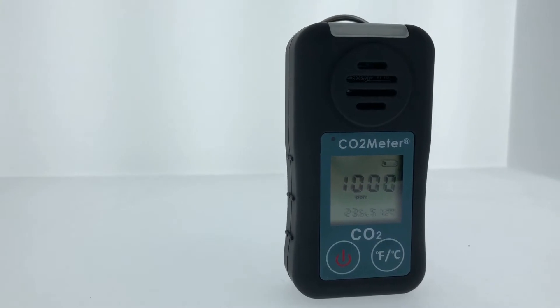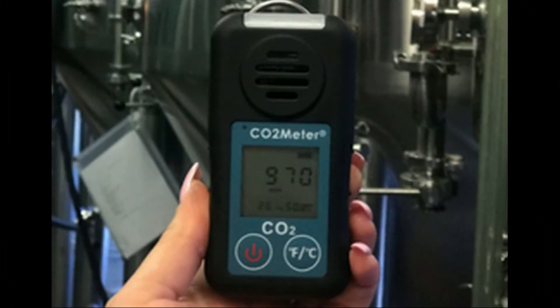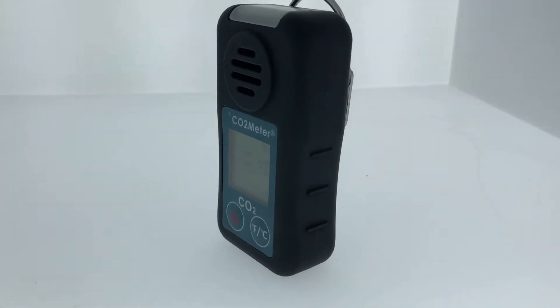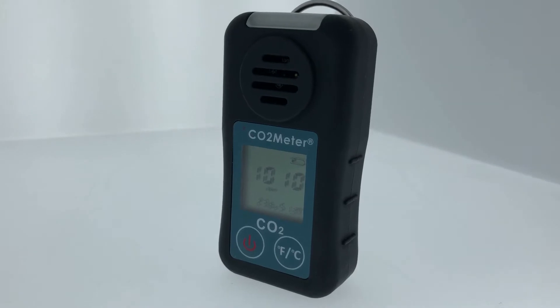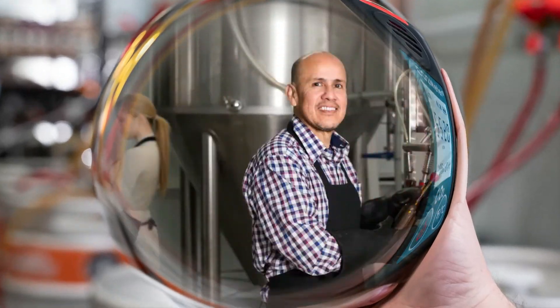Meet the SAN-11 Personal 5% CO2 Safety Monitor and Data Logger from CO2meter.com, designed for employees who work in enclosed areas where carbon dioxide buildup may cause personal harm. The SAN-11 is extremely valuable for those in the brewing, restaurant, and beverage industries, and provides a true on-the-go solution with its large LCD display, audible, visual, and vibrating alarms, durable enclosure, and enhanced data logging capabilities via our free Gas Lab software.